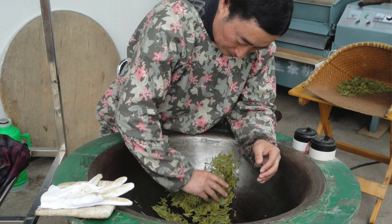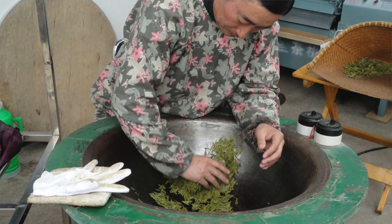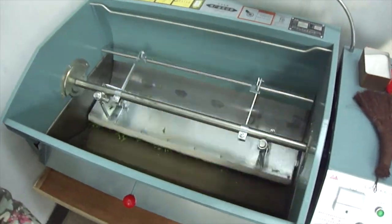For example, in the case of lunging, all three steps are done at the same time in the wok, where by hand you heat up the leaves, shape them, and dry them — or nowadays more commonly in an automatic pressing machine. The key element of green tea is an early heating to prevent oxidation.